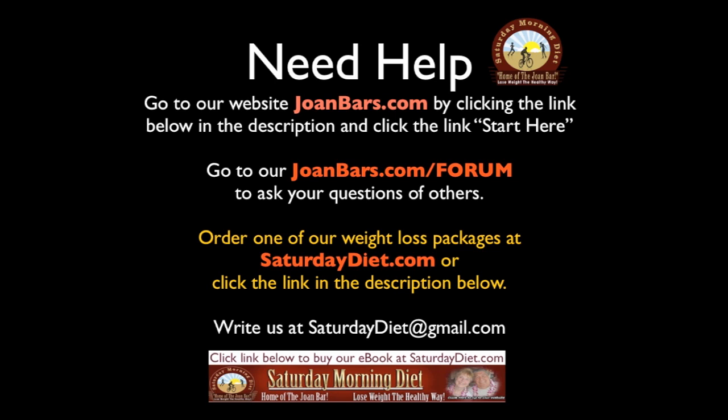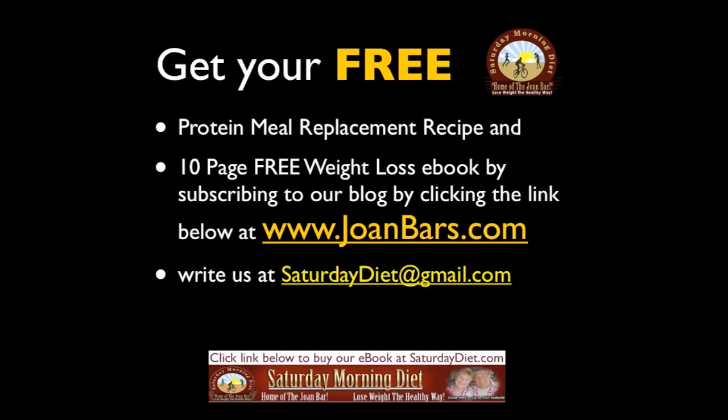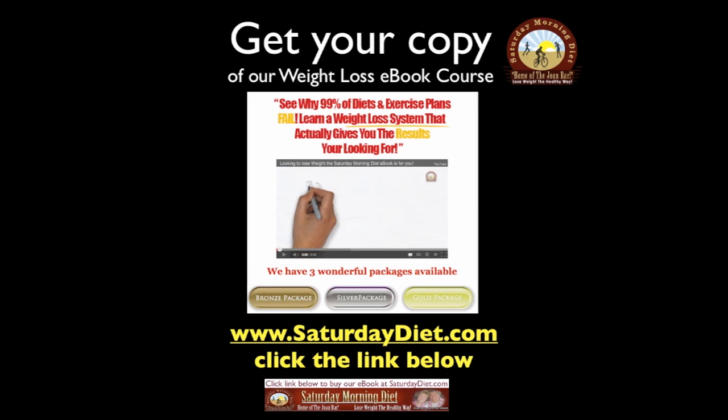If you need help, go to our website joanbars.com by clicking the link below in the description and click the link 'Start Here.' Go to our joanbars.com forum to ask questions of others, or order one of our weight loss packages at saturdaydiet.com. Click the link below to go to our video page on joanbars.com, where we have over 340 tutorial videos, or subscribe to our channel. Like us on Facebook at Facebook slash Saturday Diet. Get your free protein meal replacement recipe and 10-page free weight loss report ebook by subscribing to our blog.